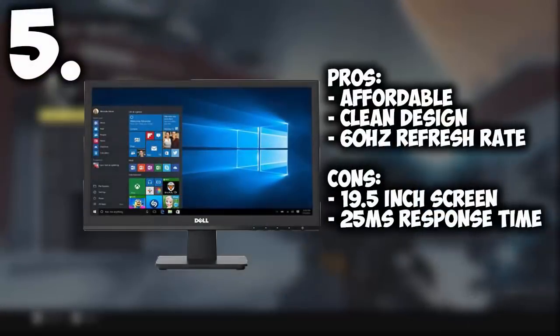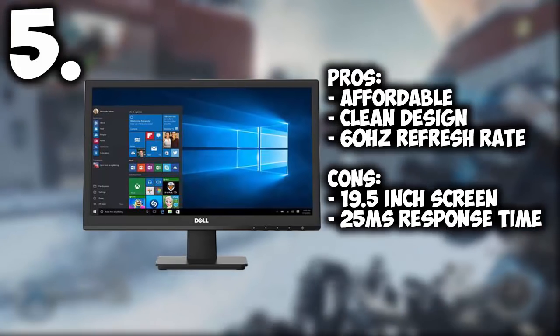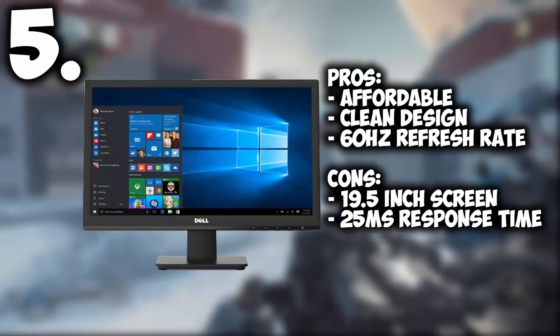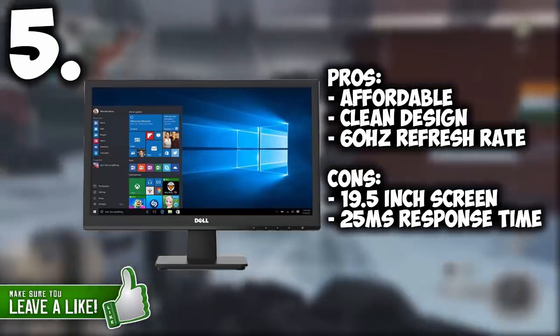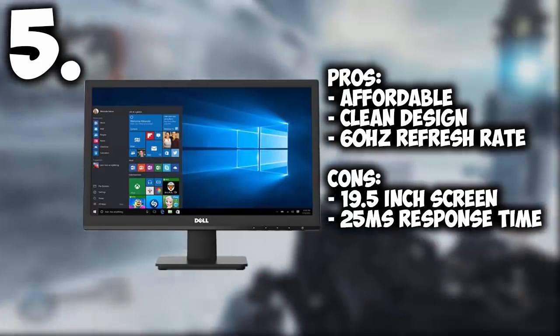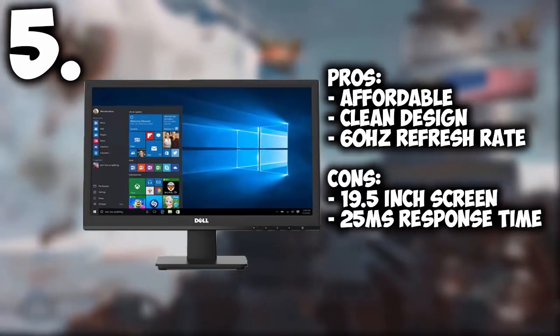Coming in at number 5 we have the Dell 19.5 inch screen LED monitor. This is a very affordable monitor — it has a clean design, an awesome refresh rate of 60Hz, and great color contrast. The only downside is it's a 19.5 inch screen and it has a high response time of 25ms, so it's only going to be for games that don't require quick response.